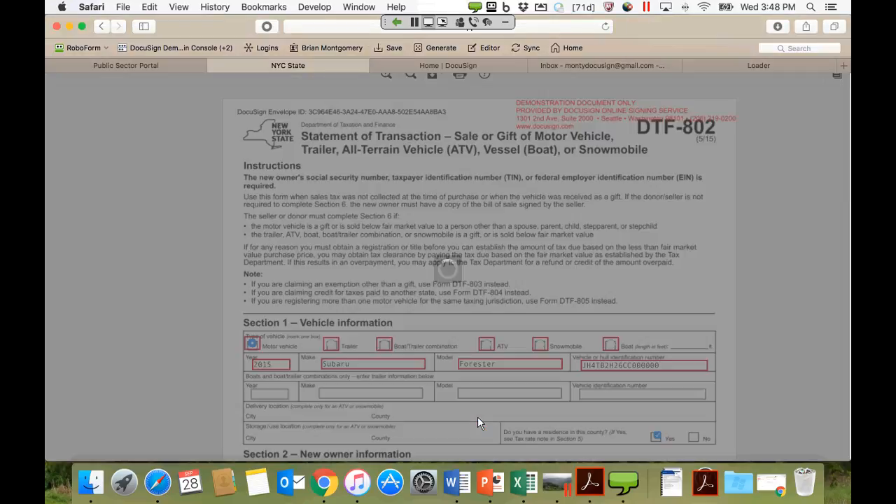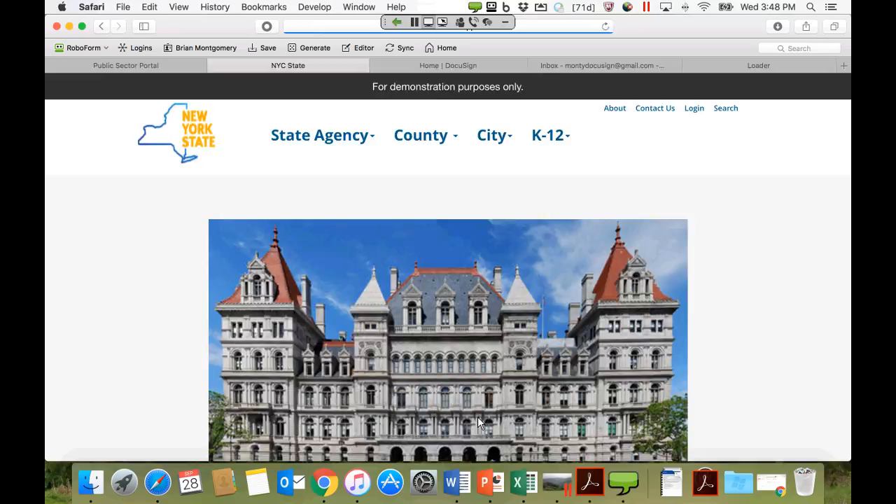Once the signature is done, you hit Finish and that form is now complete. It will go to the next step in the workflow defined within DocuSign. It's very quick and easy to sign in this way. We're eliminating paper — you don't have to print anything out, scan it back, or fax it back. It's all electronic and right in front of the user. This demo is meant to show the ability to embed and the use of the API — APIs underlie all of DocuSign's capabilities.